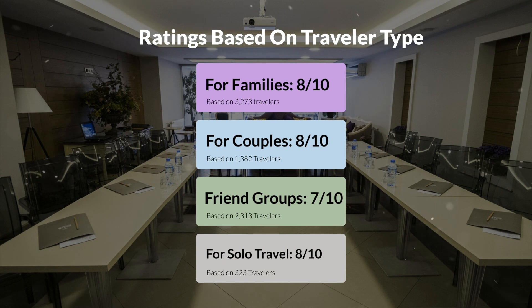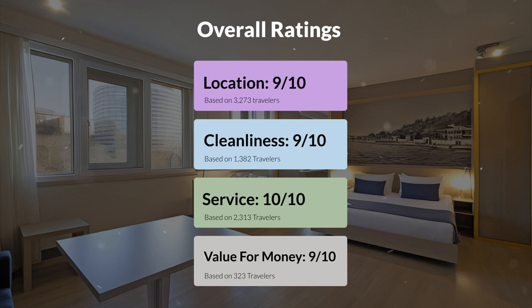Here are our overall ratings for this hotel. Location: 9 out of 10. Cleanliness: 9 out of 10. Service: 10 out of 10. Value for money: 9 out of 10.